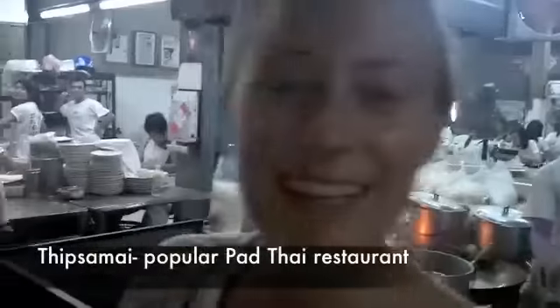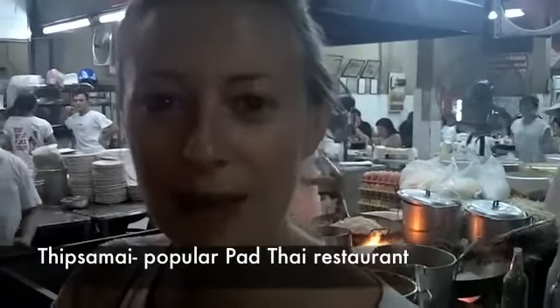So this place right here, they're known for their pad thai. All they make is pad thai — you can get it either wrapped in an egg or with the egg mixed in, but all they do is sling pad thai all night. For me it's just alright, and I ended up finding another place just next door that I like even better.